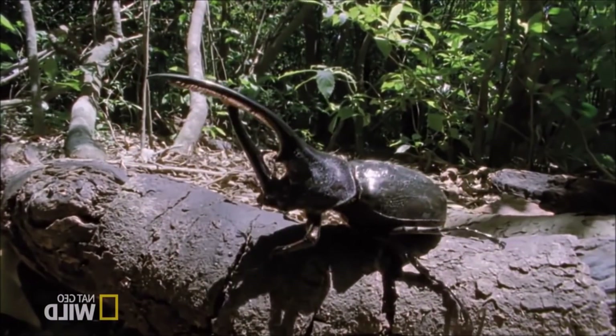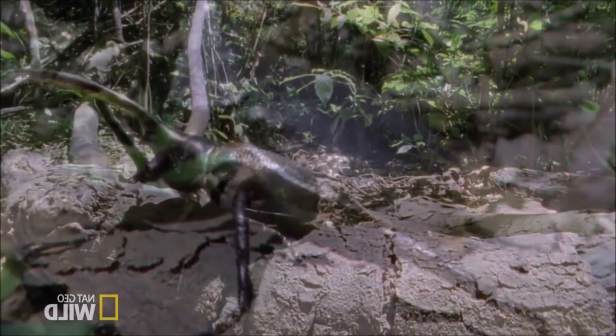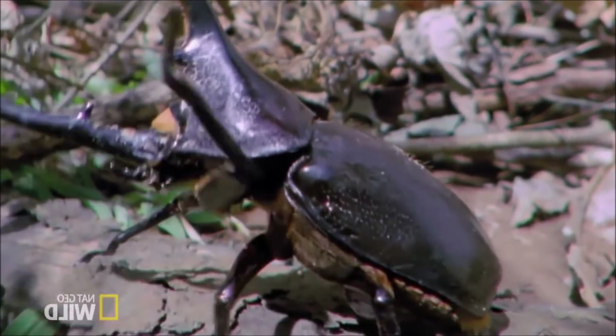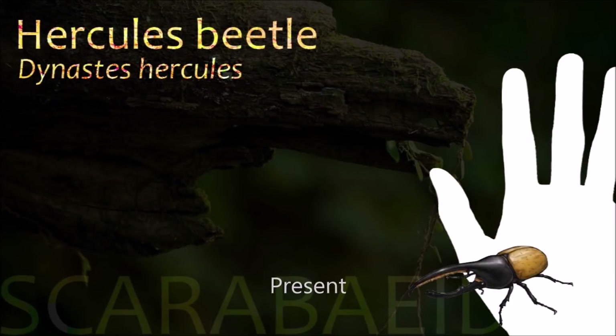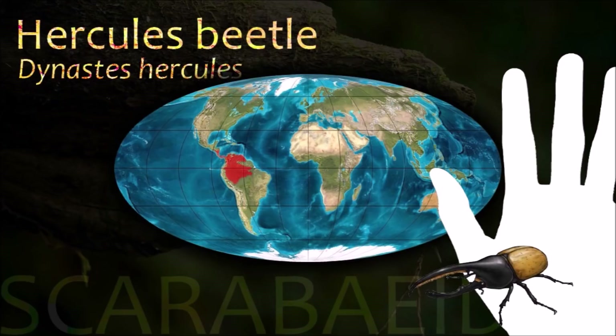Within their native rainforest habitats, larvae reside in decaying wood, and the adult beetles, which are nocturnal, forage for fruit at night and hide or burrow within the leaf litter during the day. Reports suggest the Hercules beetle is able to carry up to 850 times its body mass.